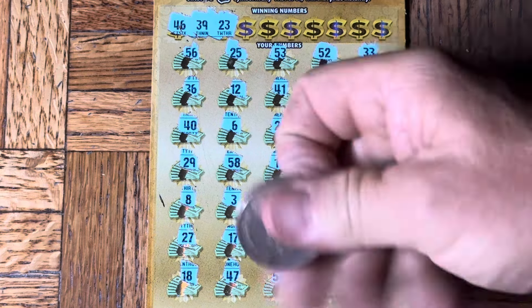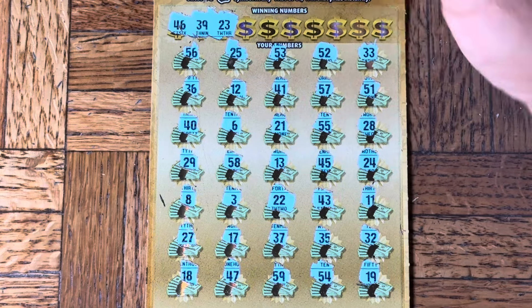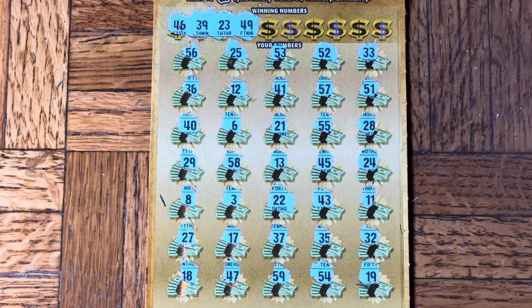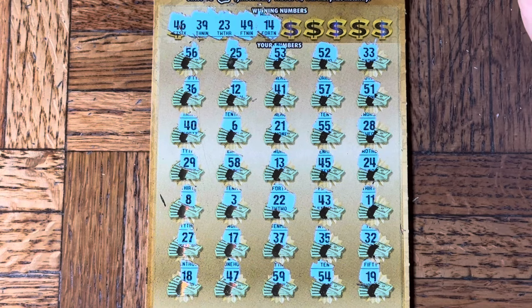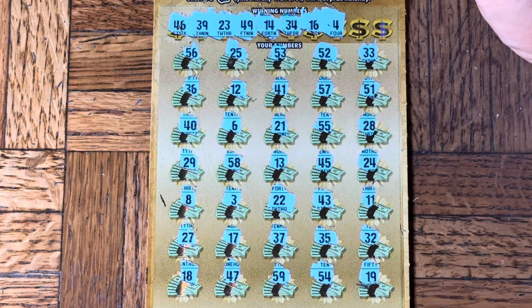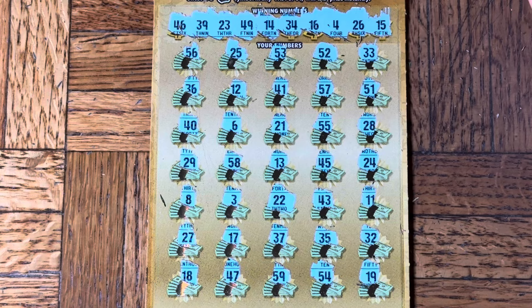That 22 is very scratchy — it's an exposed double two, so no 23. 49er — I don't see one of those. How about 14? 34 — no. 16 — nope. A single four. A 26. And 15. All right, working to get this loser out of the way — I don't see a 15.